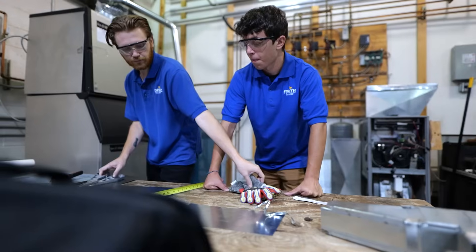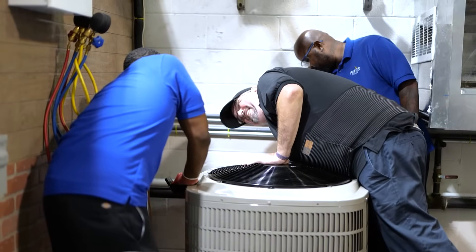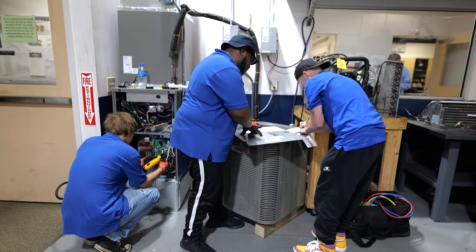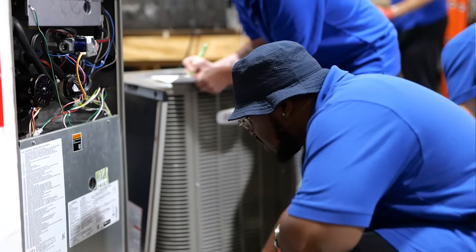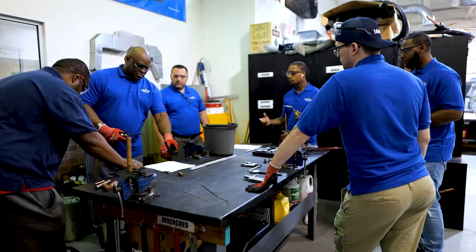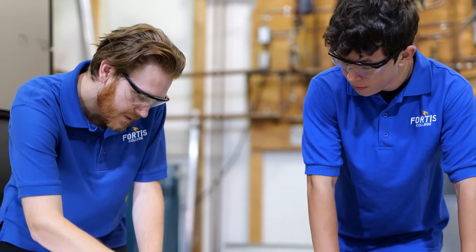We start off with basic electricity and basic thermodynamics — we learn how refrigerant is supposed to flow, that kind of thing. We work on a lot of safety issues. Once they're done with that, they start getting into more hands-on work with refrigeration, heat pumps, furnaces, and boilers. By the end of the term, they do a lot more troubleshooting, and then they take their EPA certification.